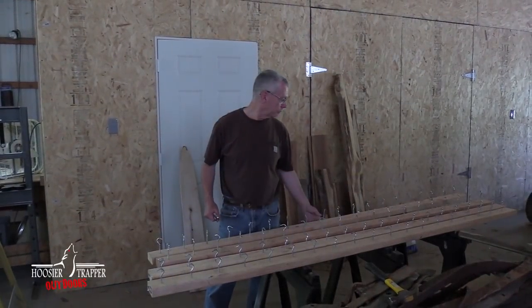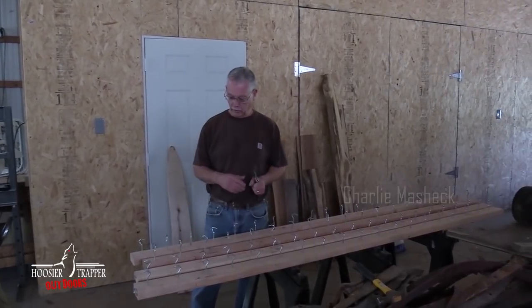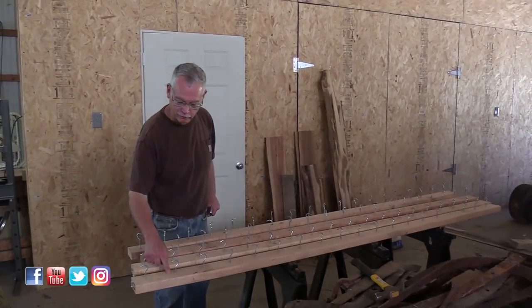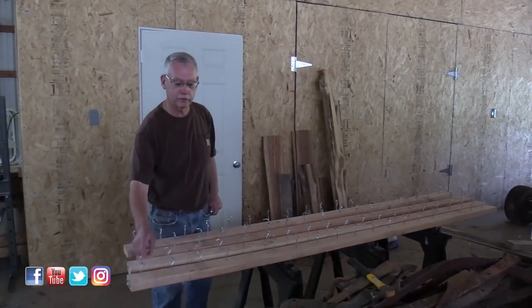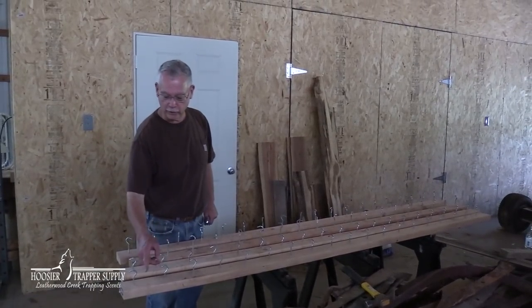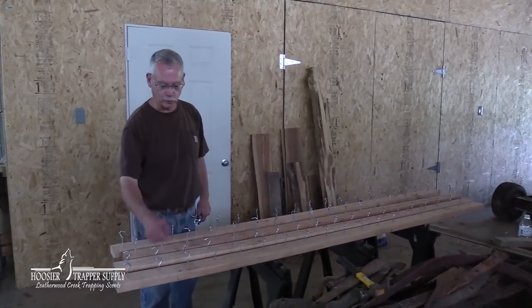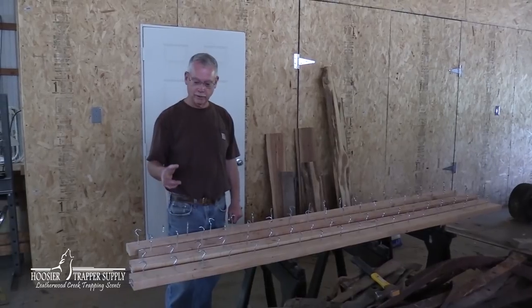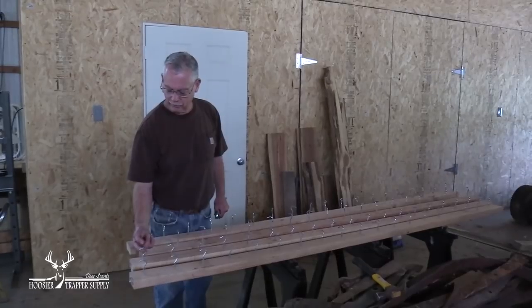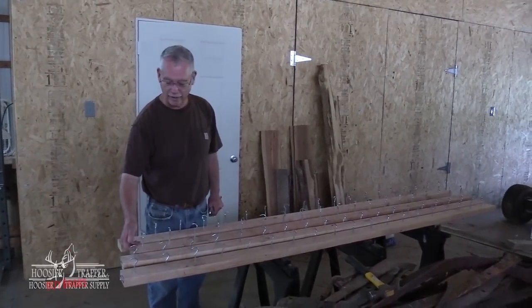Working on hooks for the ceiling of the fur shed. I'm using a two-by-four divided in half, putting the hooks five inches apart. That gives some flexibility — we can put muskrats closer than that, but this will suffice for coon. These hooks I had left over from years ago when I was still buying fur, so I've had them for a long time.